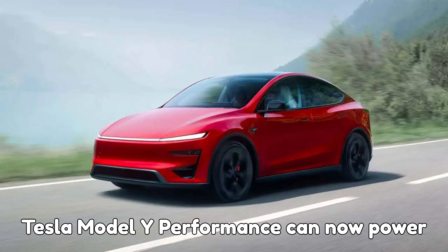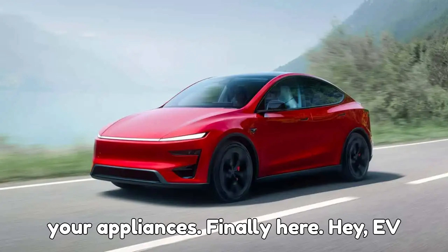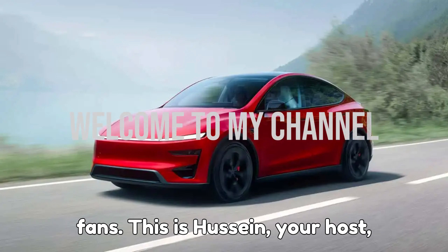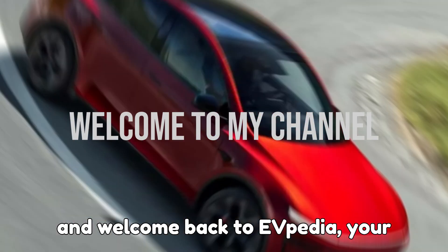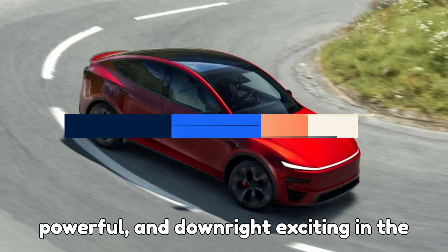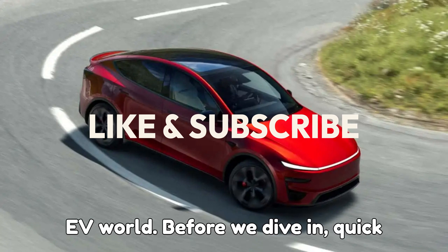Tesla Model Y Performance can now power your appliances — finally here. Hey EV fans, this is Hussain, your host, and welcome back to EVpedia, your ultimate hub for everything electric, powerful, and downright exciting in the EV world.